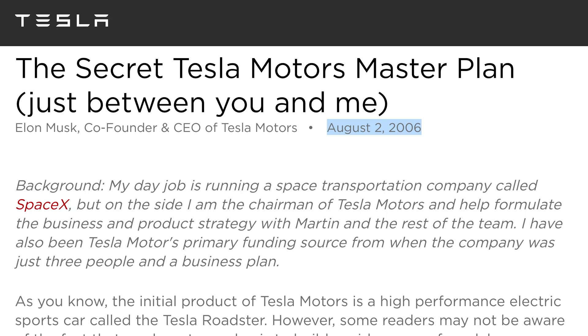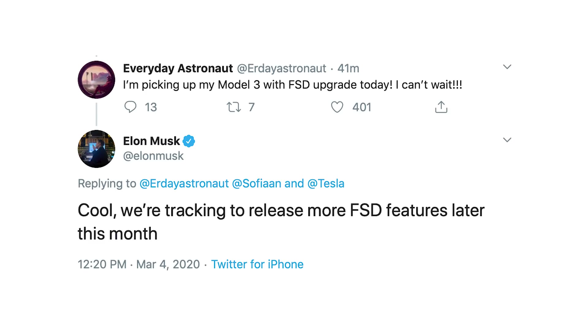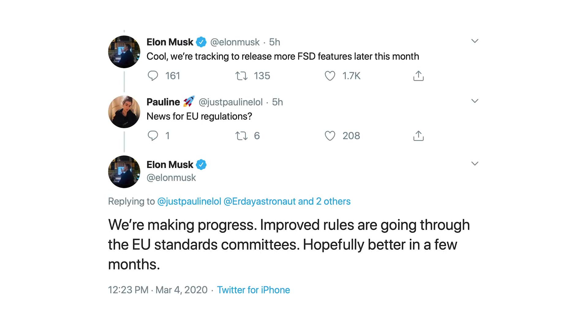On Tesla notes: first, a teaser on the full self-driving feature set from Elon on Twitter today, in response to Everyday Astronaut saying he was picking up his Model 3 with the full self-driving upgrade. Elon said, 'We're tracking to release more full self-driving features later this month.' We have plenty of experience with timelines like that changing, but still exciting. Elon has also been mentioning on Twitter the fundamental rewrite of Autopilot. He also shared an update on the EU regulation situation regarding Autopilot, saying 'We're making progress. Improved rules are going through the EU standards committees — hopefully better in a few months.'